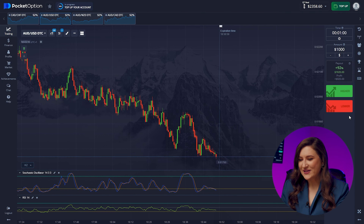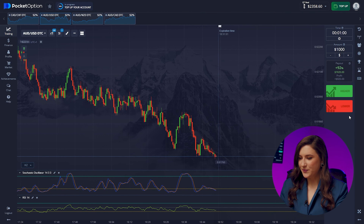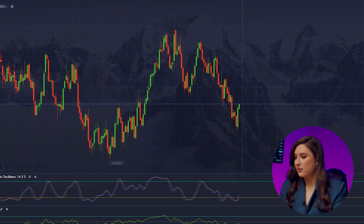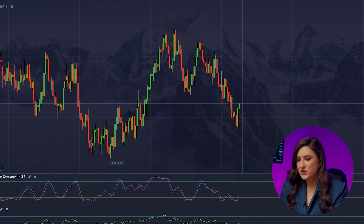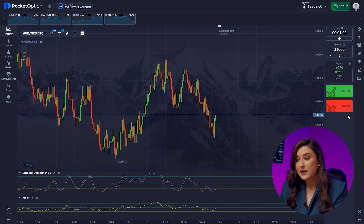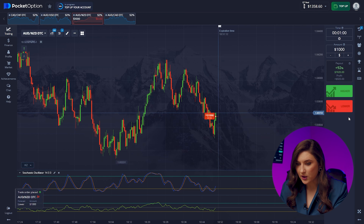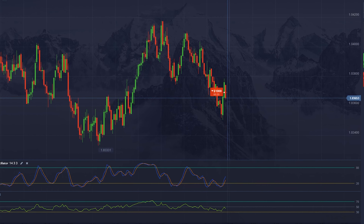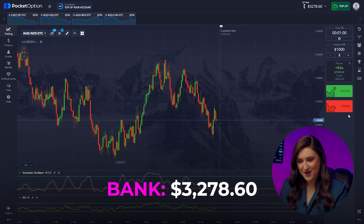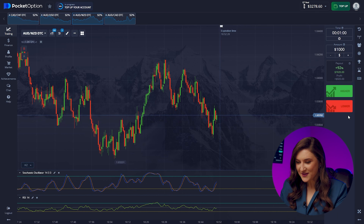I'm very close to my goal now — just a little bit left. What's happening with the Aussie and the Kiwi? After the formation of two large upward candles, we'll see a sharp market rebound, so we're getting ready for a put option right now. Press lower. $3,278 in just 11 minutes.